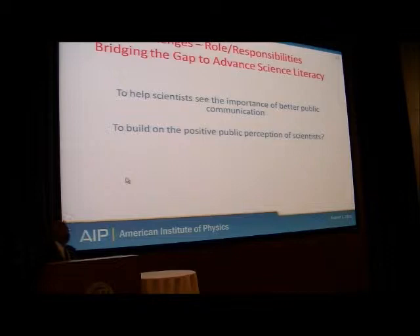We believe that we've gone a long way to help scientists see the importance of better public communication. One of the most difficult things was getting a scientist to agree to come online and actually talk about his or her science. It was almost impossible in some places to get the researcher to come out of the lab. But we're getting better, and there is evidence this is helping to build a better public image of who we are as scientists.